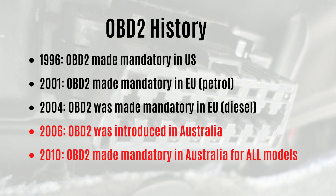Based on our experience selling automotive diagnostic scanners in the Australian market, one thing that causes confusion is that OBD2 became mandatory in the US in 1996 and in Europe in 2001 for petrol and 2004 for diesel, whereas in the Australian market it didn't become mandatory until 2010. This resulted in many Australian cars being fully OBD1.